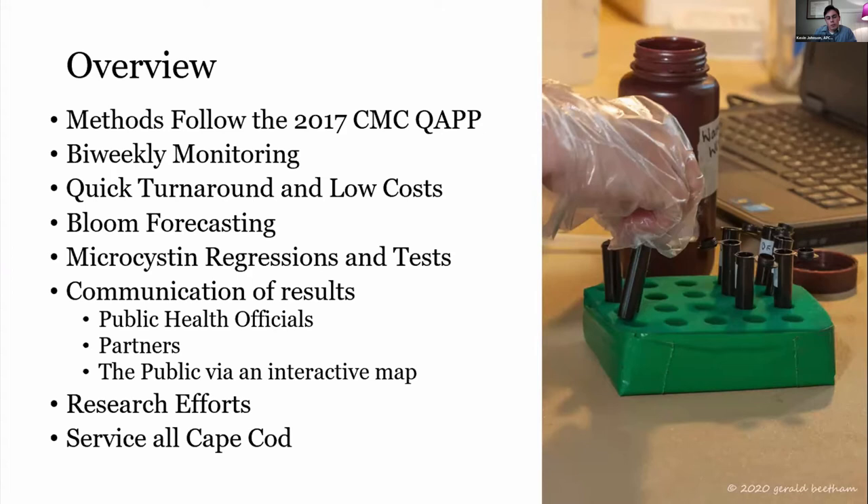This brings me to our communication. As far as the public health aspect, it's huge — getting that data to public health officials to make their determinations and decide what action to take. We try to get our results over to them as soon as possible, incorporating all these metrics so they can make informed decisions. We also share results with our partners in a biweekly report that they can share with their communities.